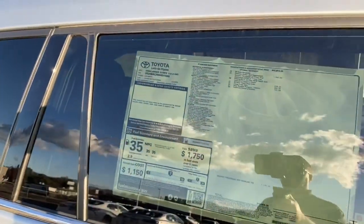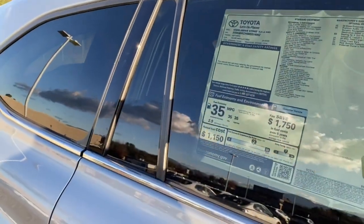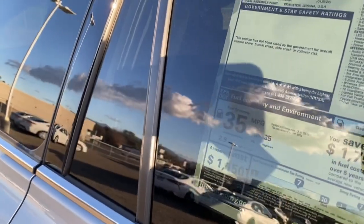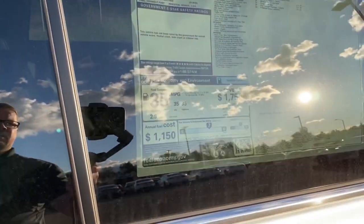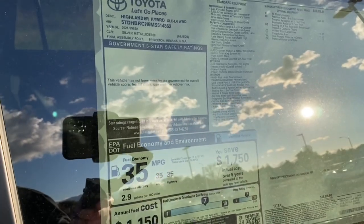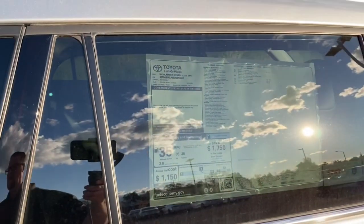We'll come up here to the window sticker, known as a Monroney sticker — it's based off a senator that made that a law back in the '40s. 35 miles average on this vehicle, all-wheel drive. I believe this is the best for its class. Toyota is usually a leader of the class with hybrid systems.